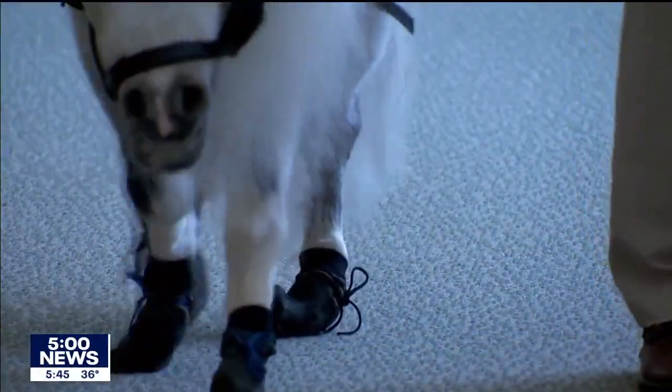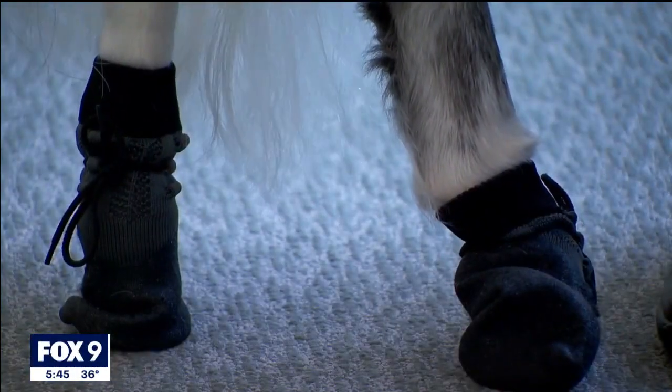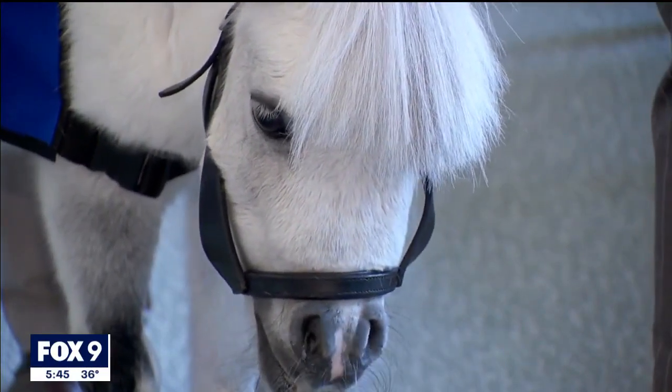Animal therapy activity coordinator Whitney Romine says adding a horse to their roster provides an alternative for those who might be allergic or fearful of dogs. This allows everyone to have access to the benefits of animal interaction. She says: 'I knew the power of humans interacting with animals and how healing that could be.'